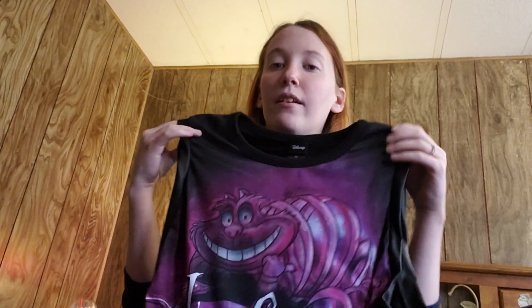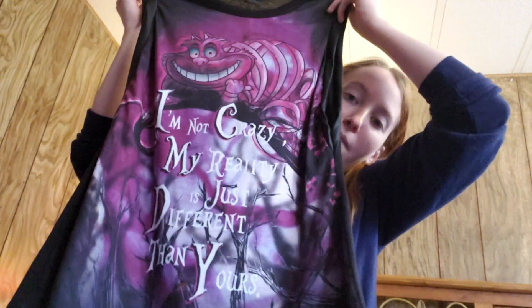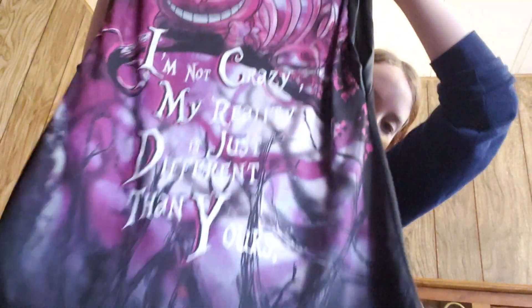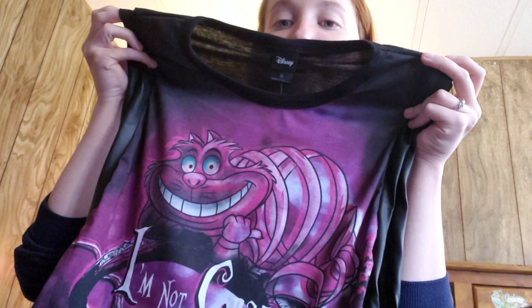The next two items are clothing items that I got. These are on clearance and they were just too adorable to pass up. The first one is a muscle shirt, so I'll have to get something to wear underneath it. But it's got the Cheshire Cat on it and it says 'I'm not crazy, my reality is just different than yours.' It's so cute and I love Cheshire Cat. Really cool looking.